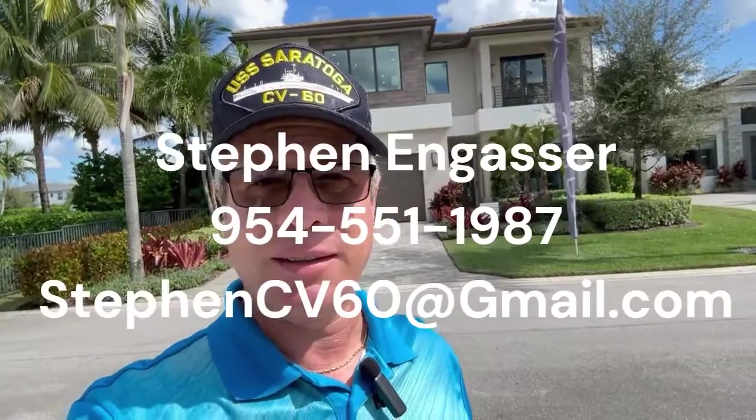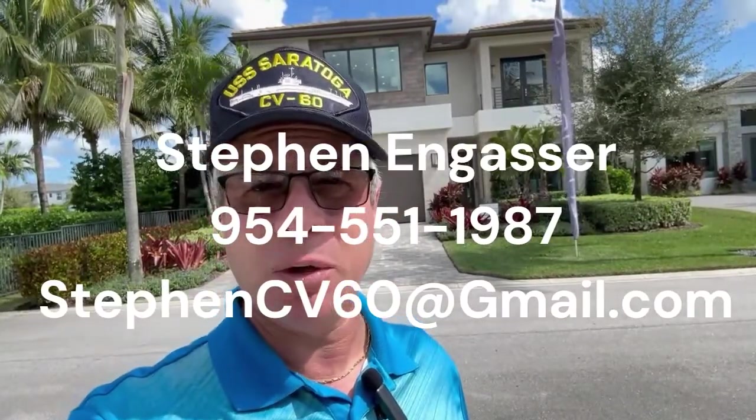Welcome back to my channel, everybody. I'm Steven Engasser from United Realty Group. Here we are in Lotus in Boca Raton, Florida. What I just found out from the sales center is that they're just about sold out here, but they just broke ground on a new lot just down the street called Lotus Palm — basically phase two.